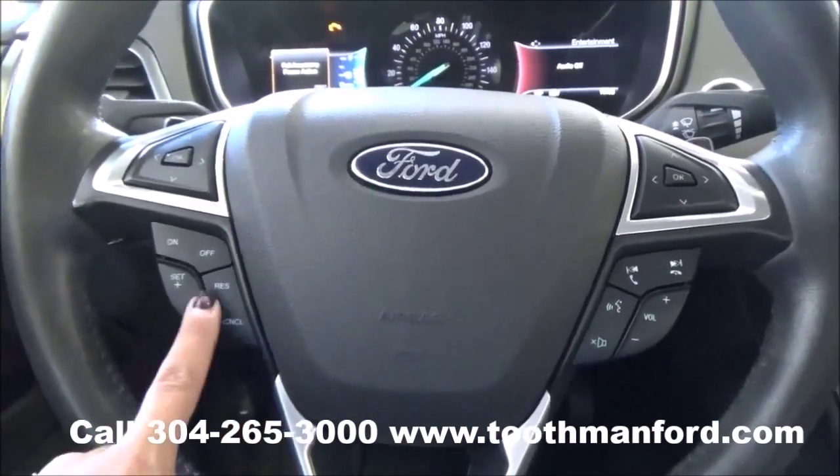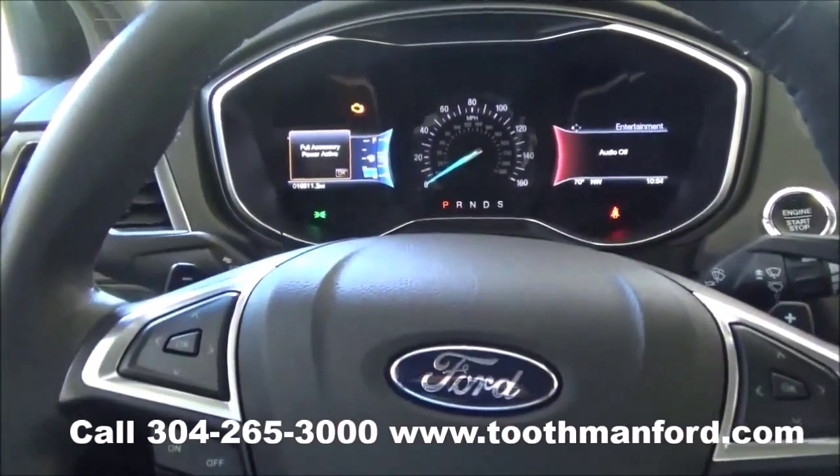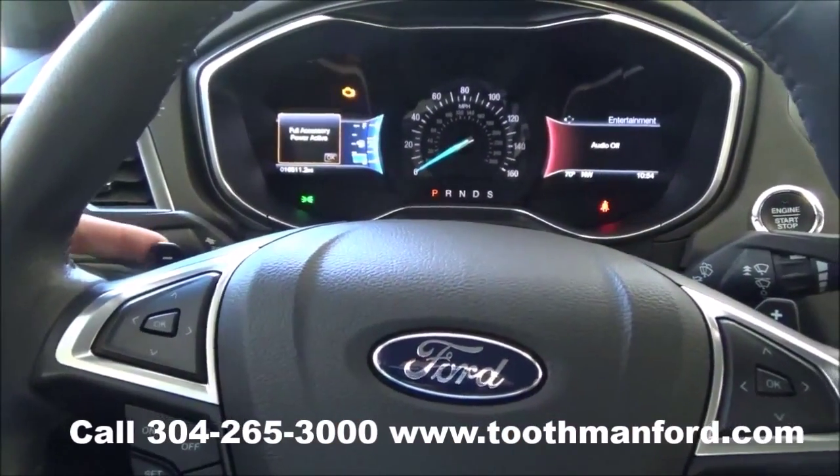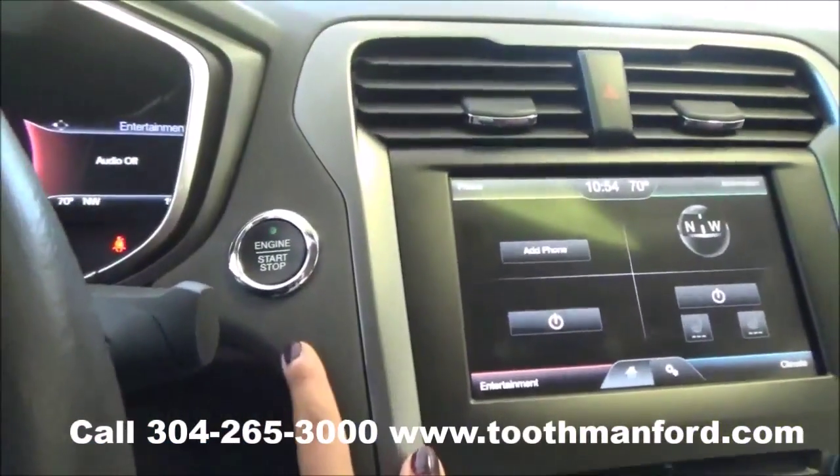The center of the steering wheel has your cruise control, voice activation, and dash modes. The vehicle is automatic but does have manual shift options. Push button start and stop.